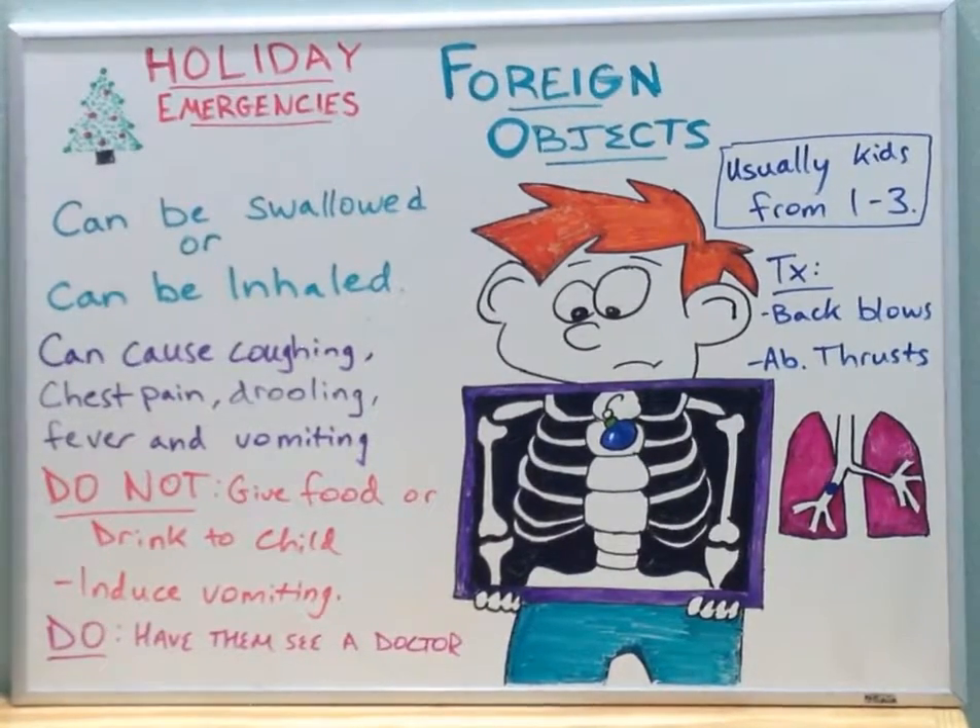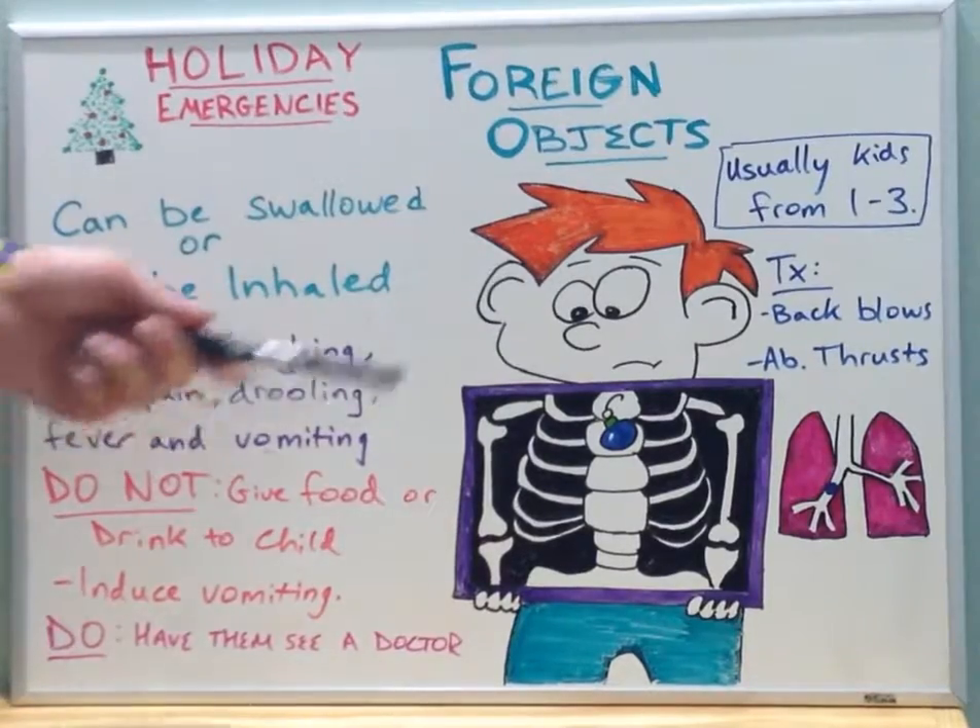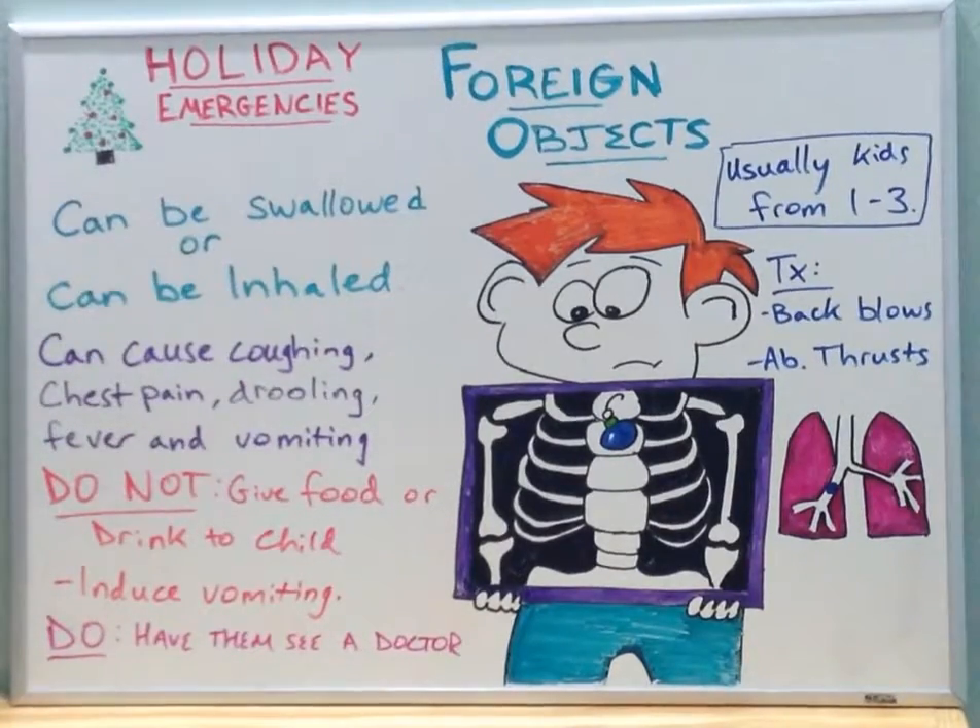A lot of times, if a child swallows an object such as a toy, coins, or something similar, the doctor will tell them to just monitor their feces and wait it out. Most of the time the child will simply pass the foreign object in their feces. However, if it is sharp, has corners, or can cut, then definitely have them see a physician and the object will be removed by endoscopy or surgery.